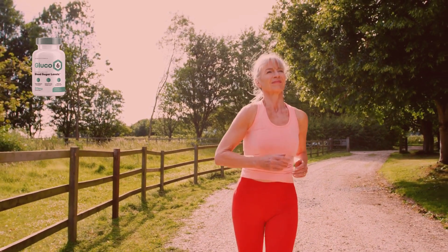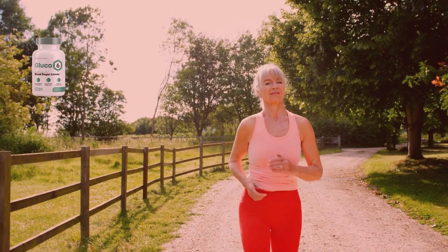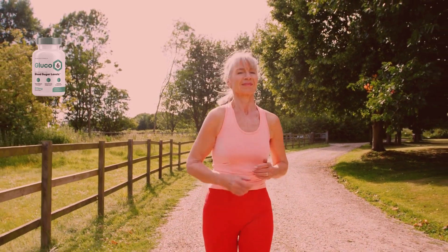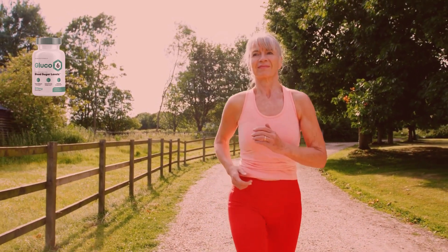Glucose 6 uses a Sudanese method to regulate blood sugar levels, nourishing the body with metabolism-boosting and appetite-regulating nutrients. This eliminates the need for a strict diet or strenuous exercise routine to achieve healthy blood sugar levels.